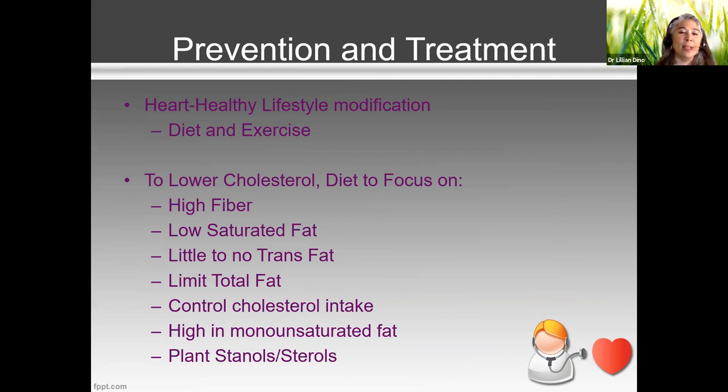Cholesterol in food is found in animal products. If you're plant-based or vegan, you're not getting much cholesterol from food because you're eating plants. But if you eat any animals — eggs, dairy products, seafood, poultry — all of that has cholesterol and varying degrees of fat as well.